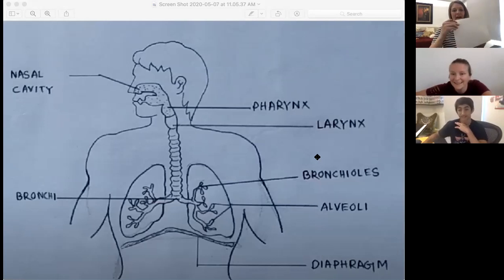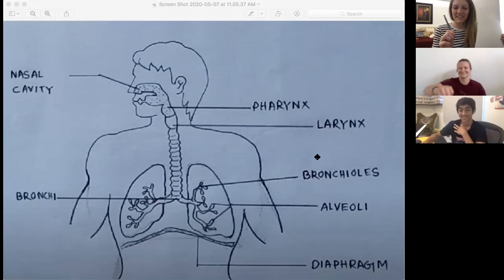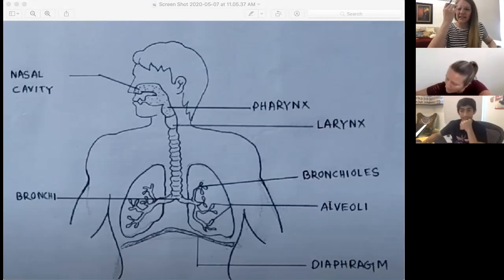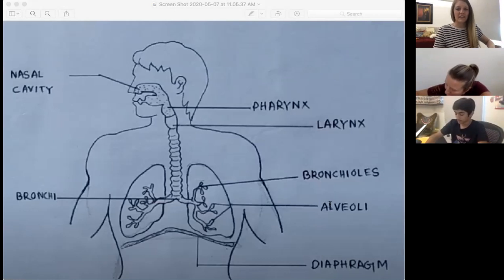You should grab some paper and a pen and draw. You're going to grab those utensils and the first thing you need to draw is a person's head with a mouth and a nose. The side view is easiest to draw and it does not have to be perfect. You should label the mouth and the nasal cavity.